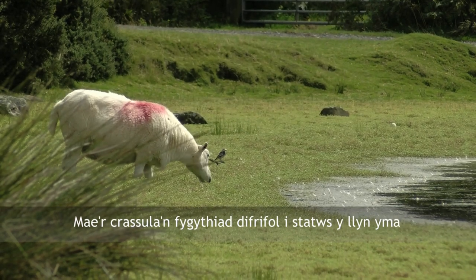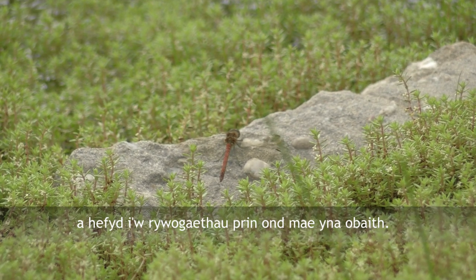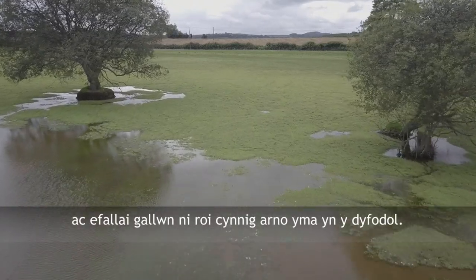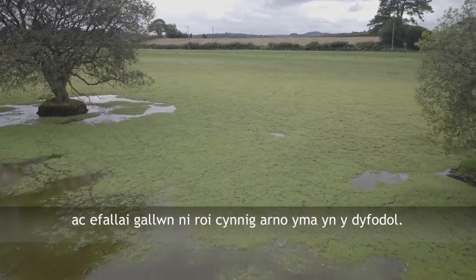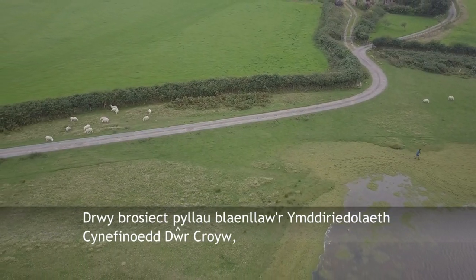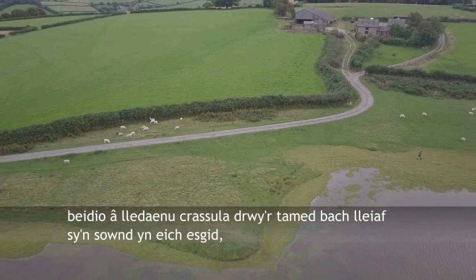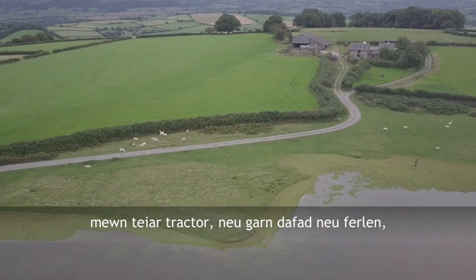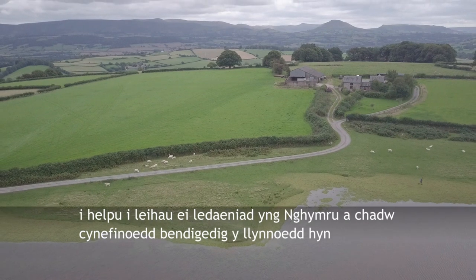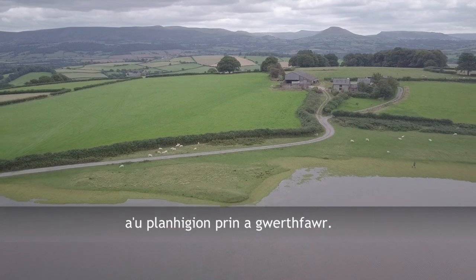The Crassula is seriously threatening the status of this pond as well as its rare species, but there is hope. Work is being undertaken to develop a Crassula-eating mite which we may be able to try here in the future. Through the Freshwater Habitats Trust's flagship pond project, we are raising awareness of the importance of not spreading Crassula by the tiniest fragment stuck in the tread of a boot, a tractor tyre, or the hoof of a sheep or a pony, to help reduce its spread in Wales and preserve these wonderful pond habitats and their precious rare flora.